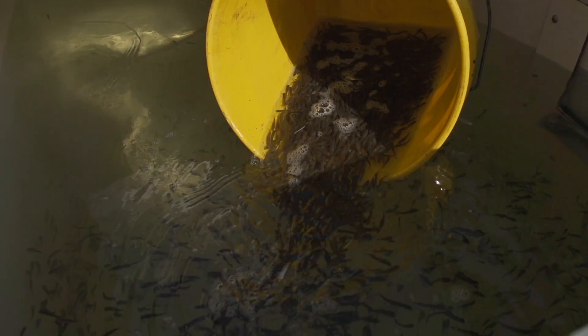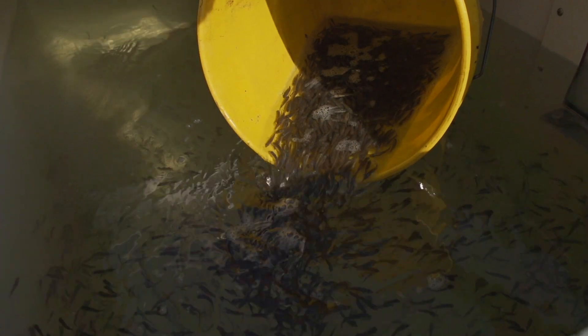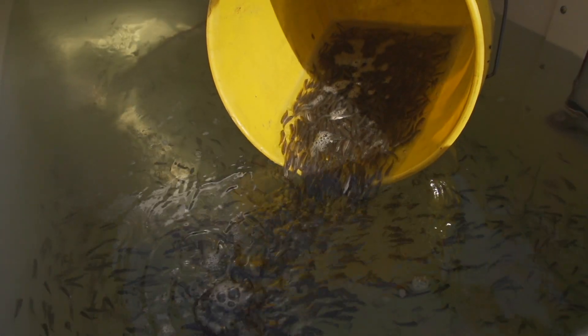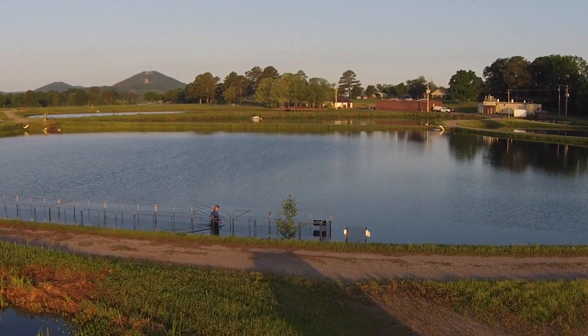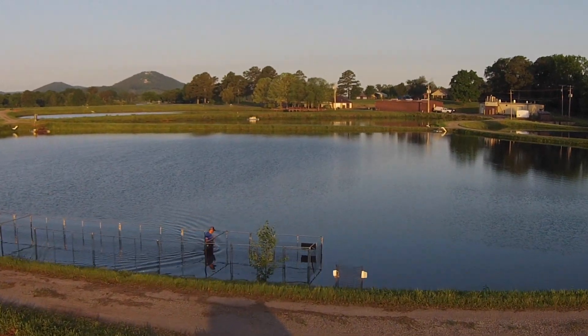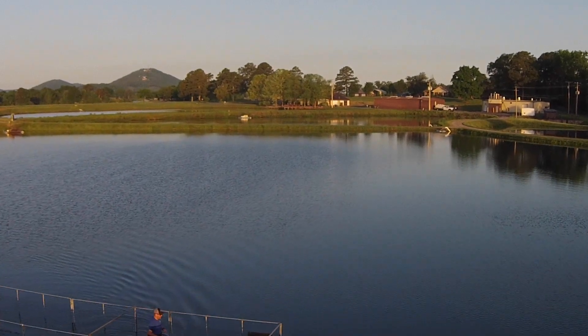Another benefit is that with wild spawning, you're looking to create a million fingerlings for a production year using 32 acres of pond space and 600 to 800 broodfish to get that. With mat spawning, we're using 130 fish and probably 18 to 20 acres. That allows us more space to raise other things.